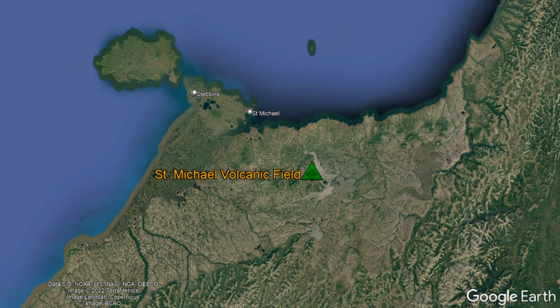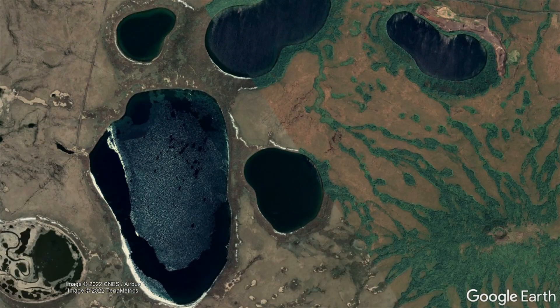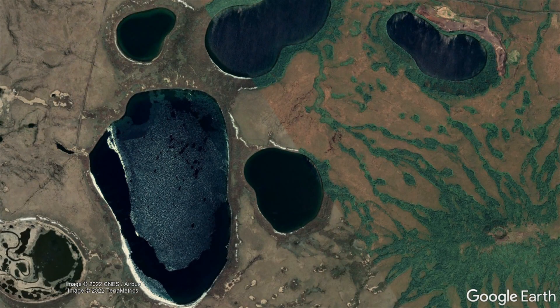The St. Michael volcanic field covers a vast area of land in western Alaska, totaling at least 502 square miles or 1,300 square kilometers. It contains more than 4 dozen vents via a variety of volcanic landforms.